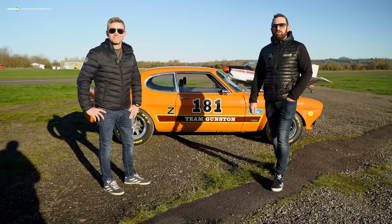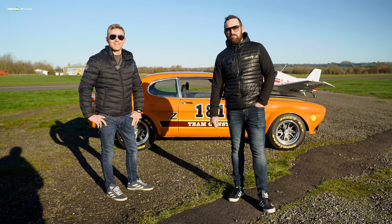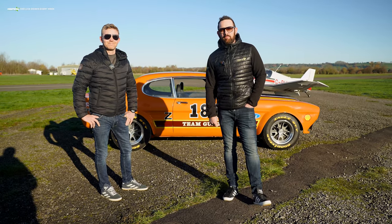£2.99 a ticket and this awesome car could be yours on the 4th of January. Sales close on the 1st. Head over to the website and grab your tickets now.